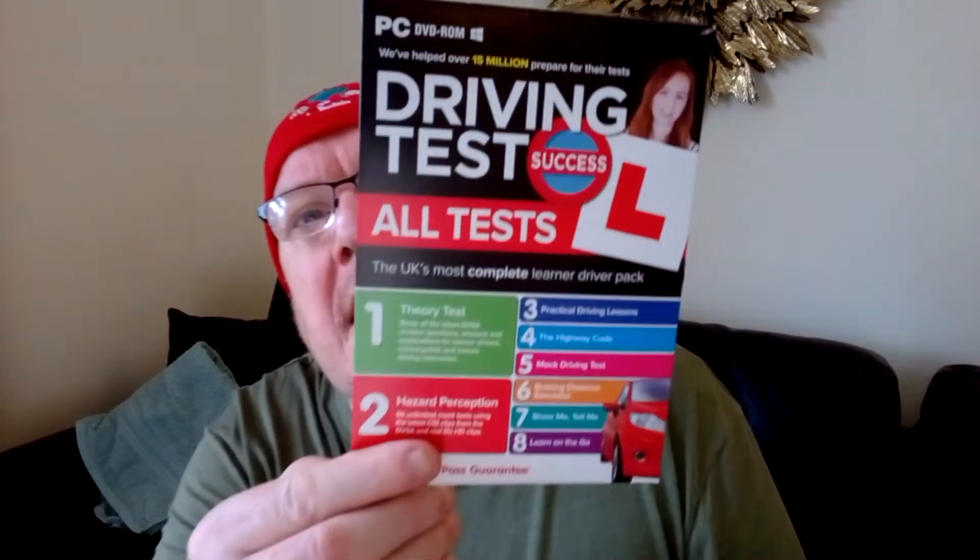I've heard in the past that a lot of people who go for the theory test — which includes the hazard perception test — a lot of them fail. And it costs money, doesn't it? Especially with this cost of living crisis. So I would highly recommend, before you go in for your theory test, to get one of these.